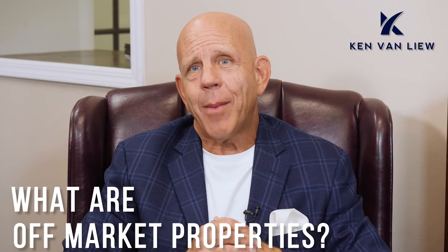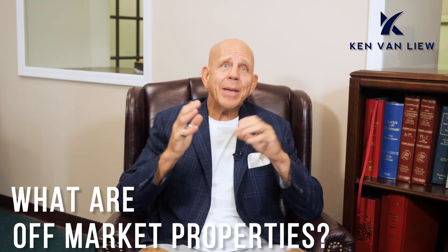What are off-market properties? Before we start describing how to find off-market properties, it's important to be clear about what these properties are and how they are different from traditional real estate listings.